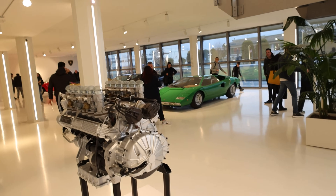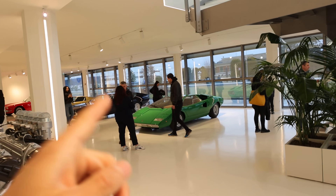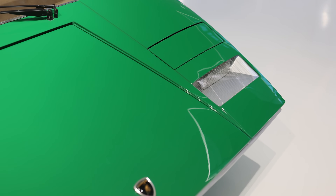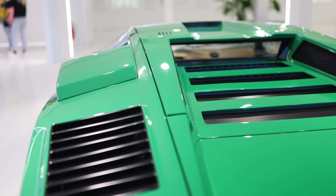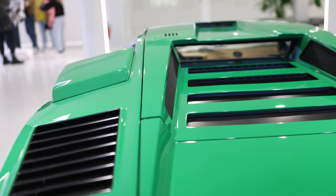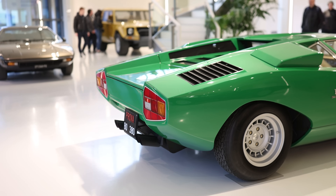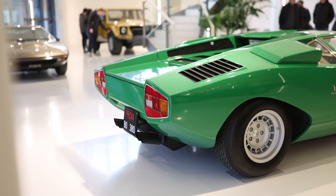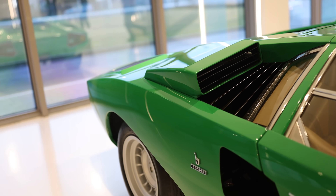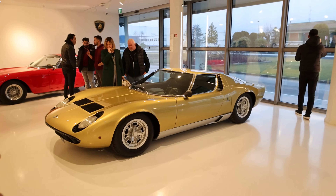This is the bottom section where they have a lot of the historic vehicles. It looks like they have a very early Countach here in green, which looks incredible. I don't know if this is a prototype or a pre-production unit, but I've just never seen one that looks like this with this spec. The design is timeless.